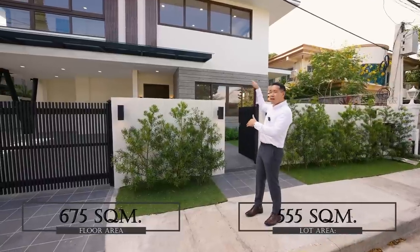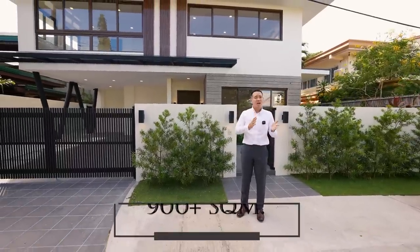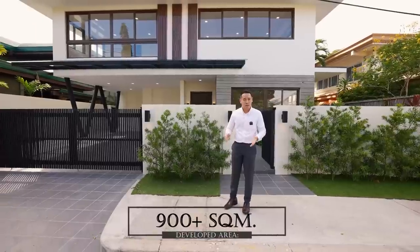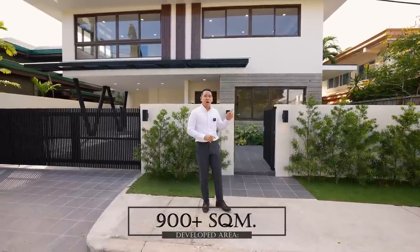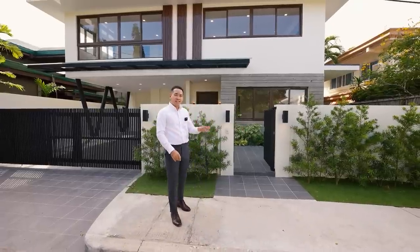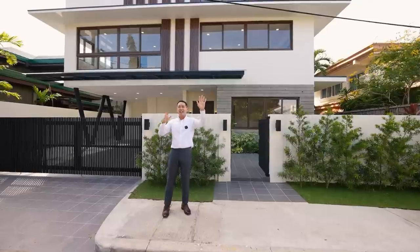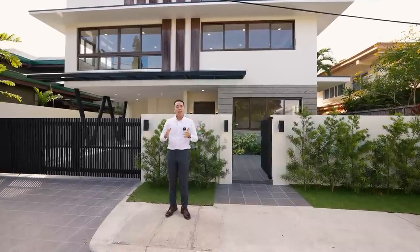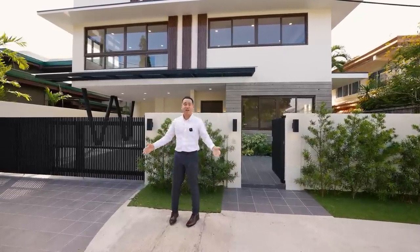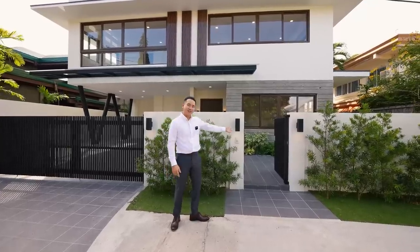It has three levels and in terms of the developed area, it's almost 900 to 1,000 square meters. This house is facing primarily east, southeast. So right now in the afternoon, it's quite cool already at the front of the house. It's a great time to begin this video. Let's go.